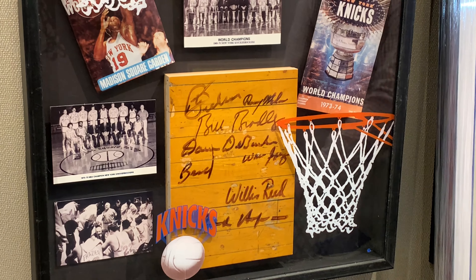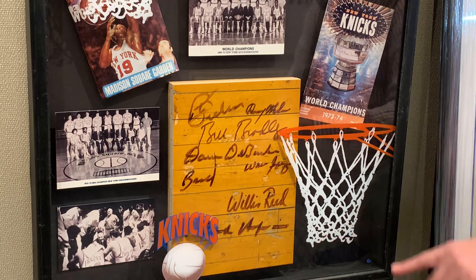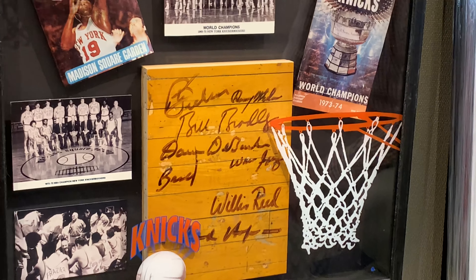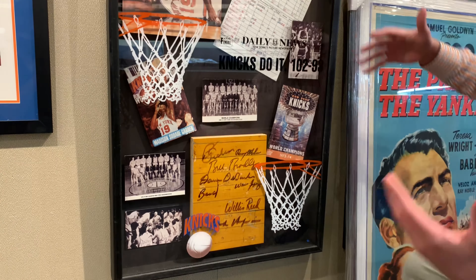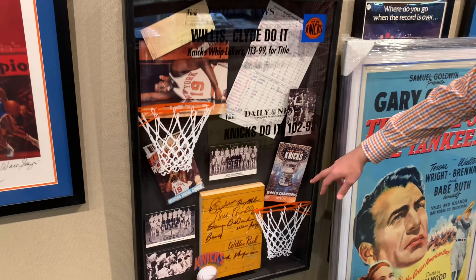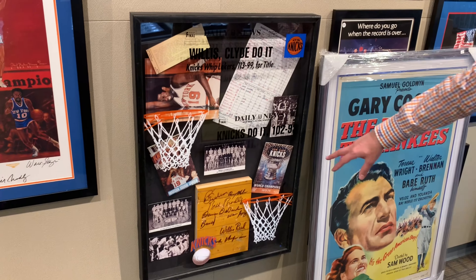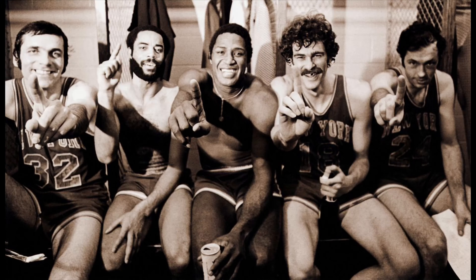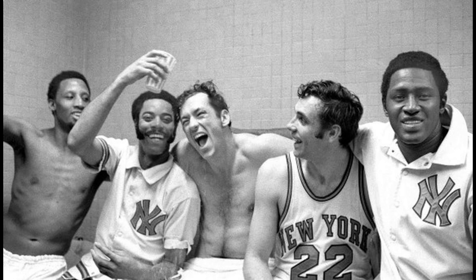What's great about this is you find floor pieces a lot, but you never find them signed. You've got all the guys here: Bill Bradley, Dave DeBusschere, Walt Frazier, Willis Reed, Red Holtzman, and even the trainer Danny Whalen. It's framed with some other unique pieces — the '73–74 program and the score sheet from 1970. Ultimate Knicks piece. It's pretty rare and definitely sets your collection apart.